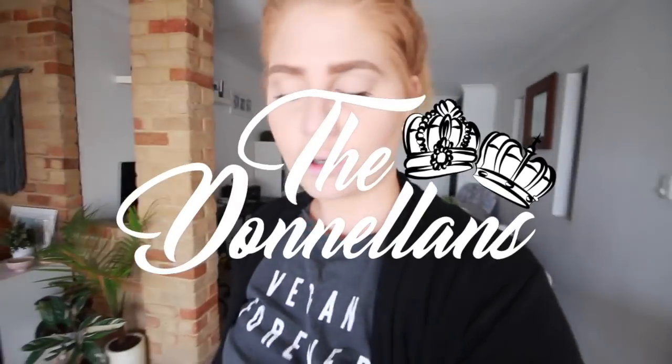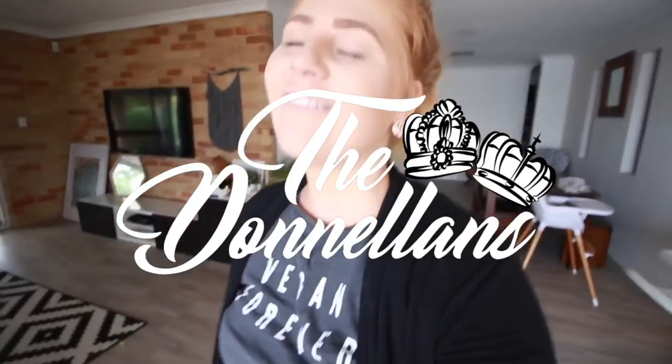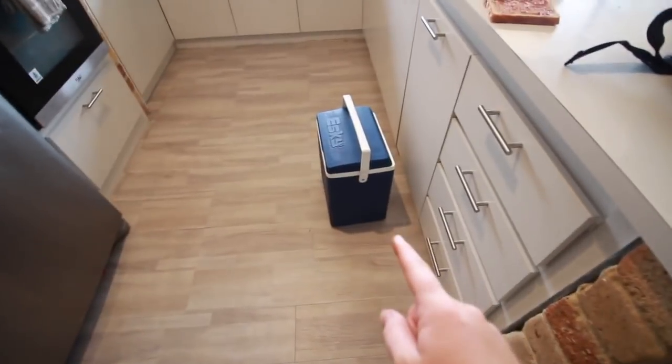Good morning everyone and welcome to the first day of our mini getaway. Today is Monday and today is traveling day. I'm actually just about to pack up the car and go to Megan's to go pick up her and Ruby, and then we're off on our little adventure. Just need to pack this bag and the Esky.